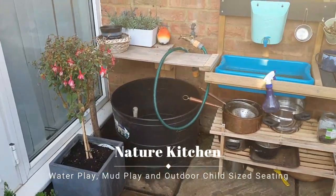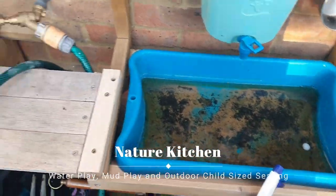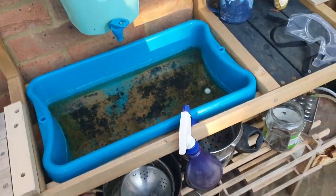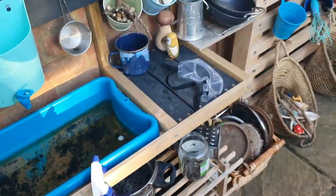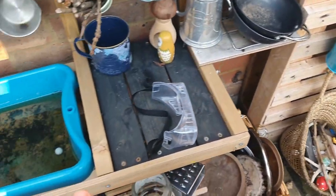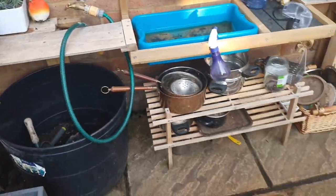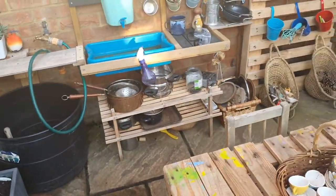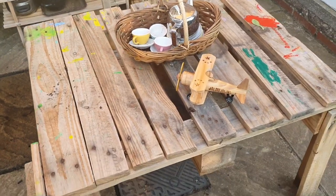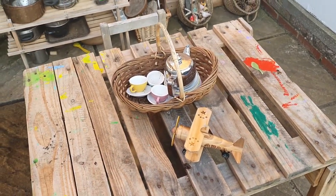This is our nature kitchen, where we do water play and muddy creations. It's quite filthy at the moment because we've just been using it today. I have a video on this as well, so check out my mud kitchen or nature kitchen updated video for full details. This is where they come to get messy and creative and bring nature into their play. They've also got a little table here where they can sit, and sometimes we have lunch or snacks out here.